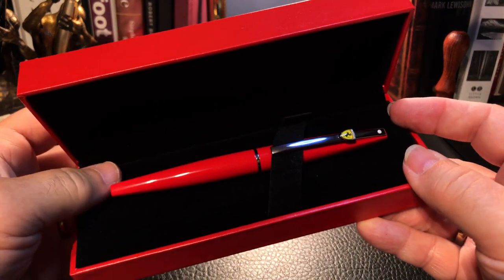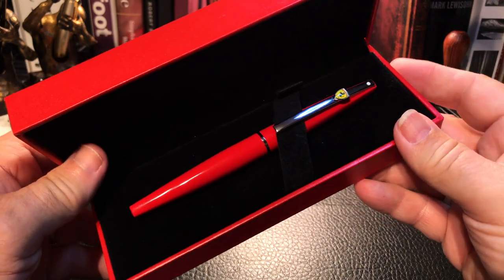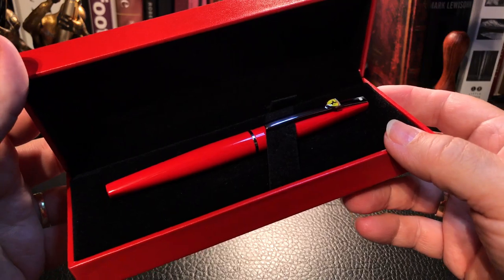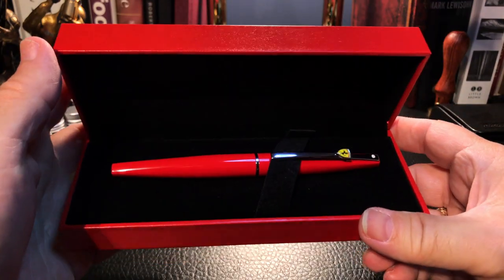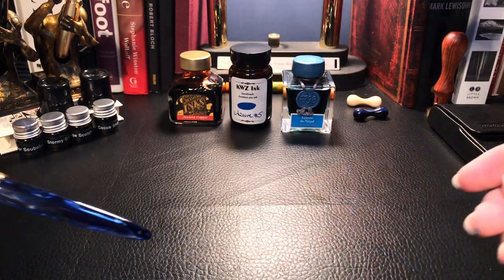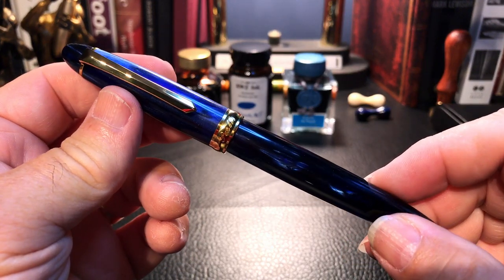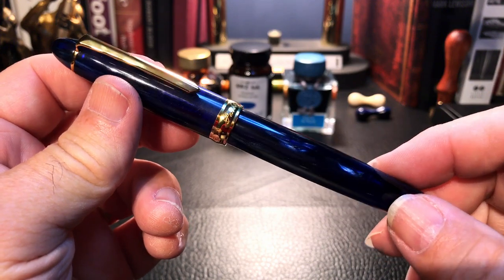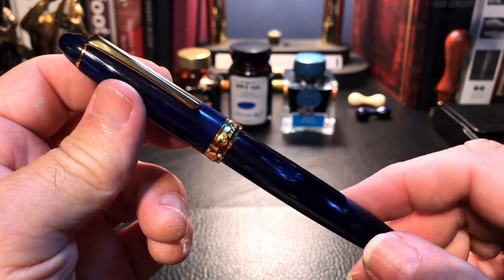We're also going to look at the Schaefer Tyrannis in the Ferrari Edition, on loan from friend Eric in Scotland. We'll take a look at that, and at some point this month or early next month we'll look at another PenBBS — the PenBBS 308. I finally snagged one in Galaxy, which is quickly becoming my favorite finish.